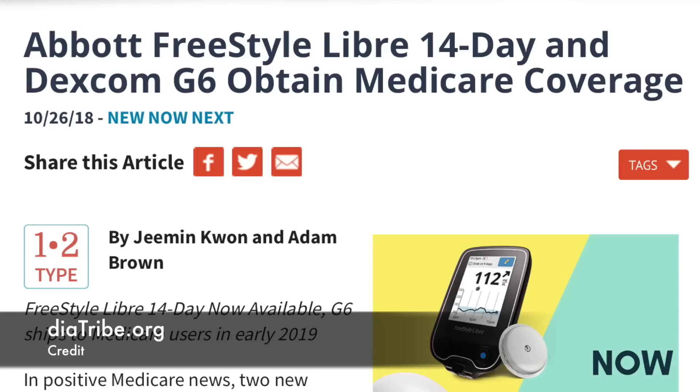Over to some US Medicare news. As previously speculated, the 14-day Freestyle Libre system and Dexcom G6 are now both available on Medicare. The 14-day Freestyle Libre coverage is in place immediately, so you can switch right now. Dexcom G6 Medicare users will receive their first shipment in early 2019. Details from Dexcom and Abbott are available in the video description.